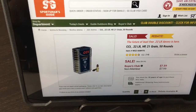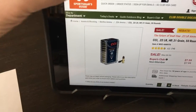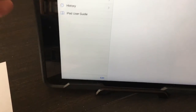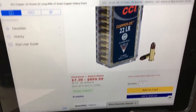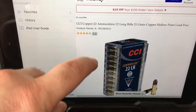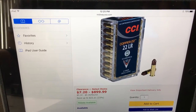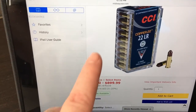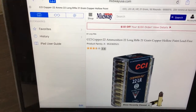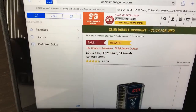I also looked on Midway, and Midway has it right now as well for $7.20 per box. Midway does charge shipping and I'm not sure about tax, but I know for sure they charge shipping.